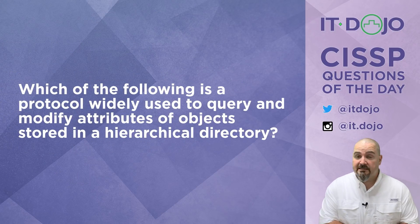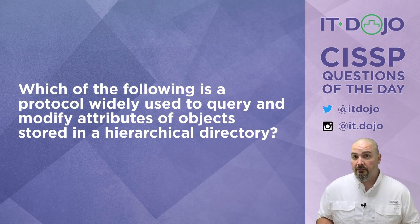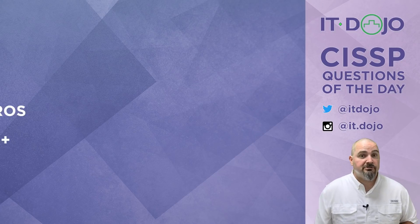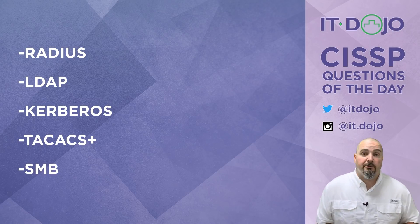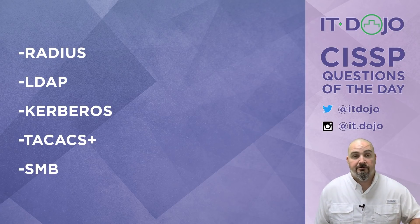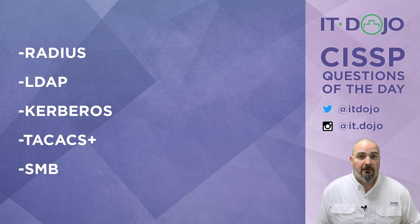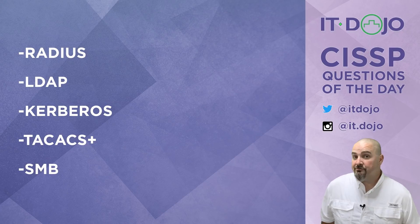Let's move on to question number two: which of the following is a protocol commonly used to query and modify attributes of objects stored in a hierarchical directory? Choice number one is RADIUS — the Remote Authentication Dial-In User Service. No. RADIUS is broadly categorized as a AAA server — authentication, authorization, and accounting. RADIUS does not query or update records; it authenticates you, provides authorizations based on that authentication, and keeps an accounting record of your activity. Definitely not what we're looking for.